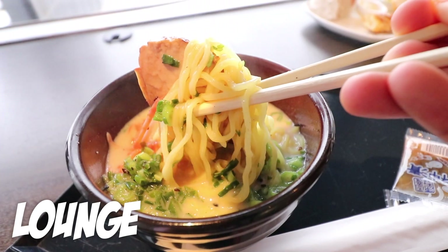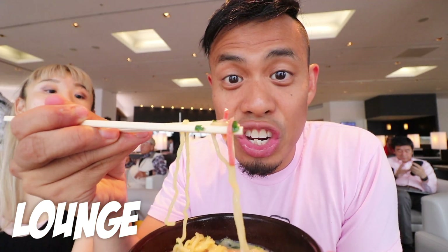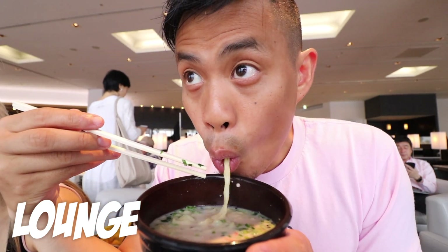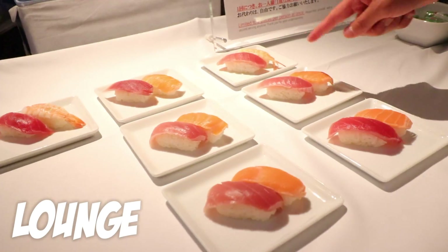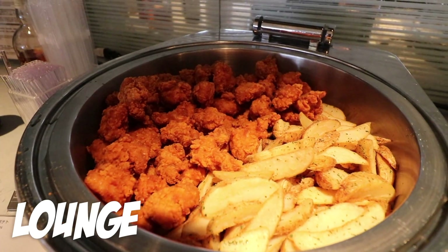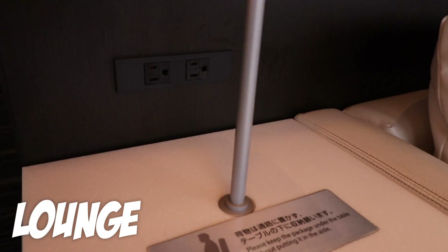They've even got a noodle bar, and they even have pieces of ginger which Michael loves — me, not so much. That was a good slurp. And when I thought it was all done, they had sushi in the back with a sushi chef.